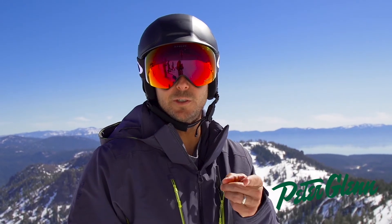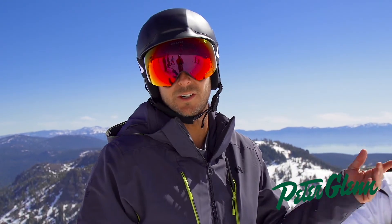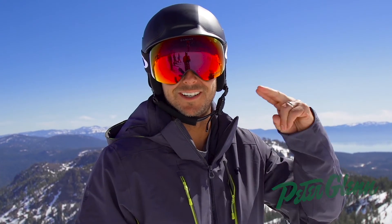Very nice job, Oakley. I love it. Time for you to get a new helmet, all right? Walk in the shop — you guys are the best sales guys in the world at Peter Glenn — or just hit the button, peterglenn.com. Until the next run, I'm Johnny Mosley.